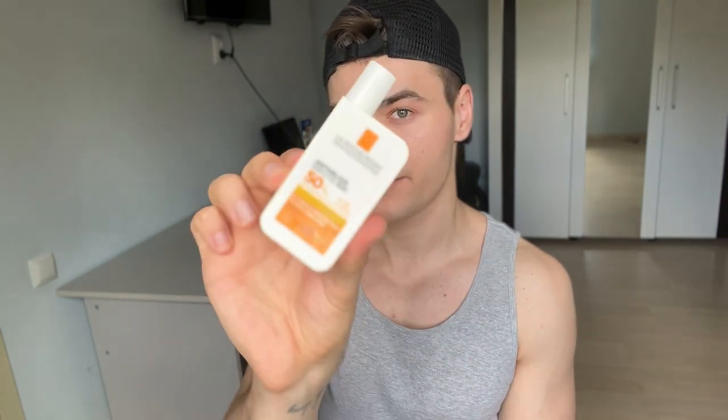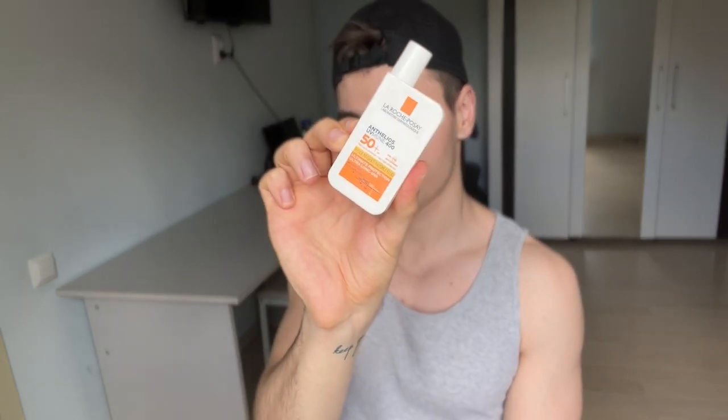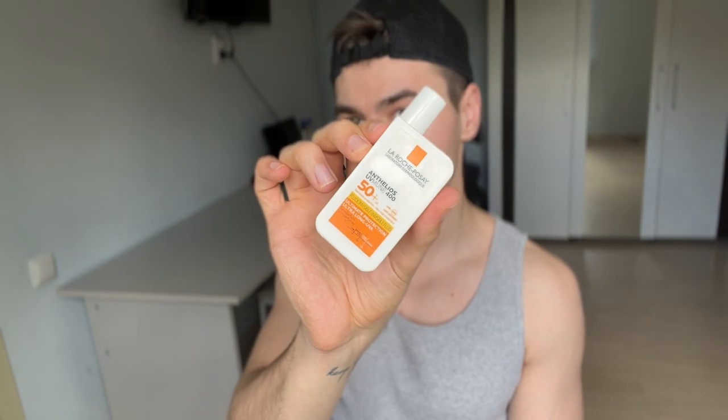The last step, of course, is my sunscreen — the most important step in your skincare routine. All the other products you're using are worthless if you're not using sunscreen, basically. I'm going to use the La Roche-Posay Anthelios UV Mune 400 Invisible Fluid because I have to go outside and will have a lot of sun exposure.